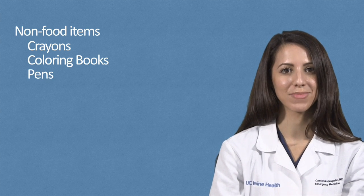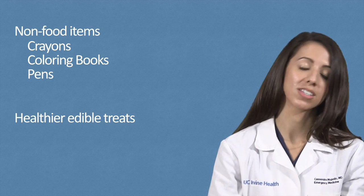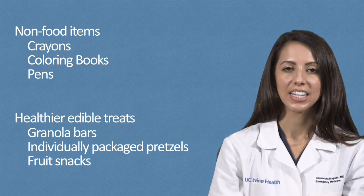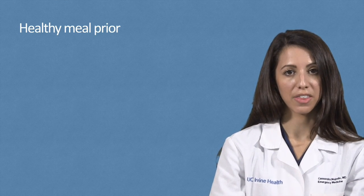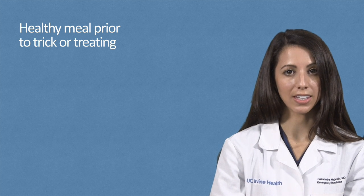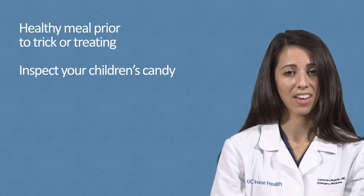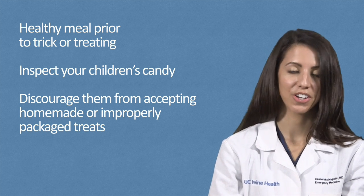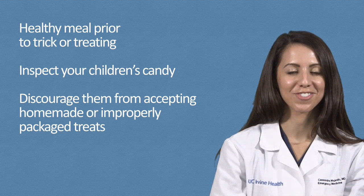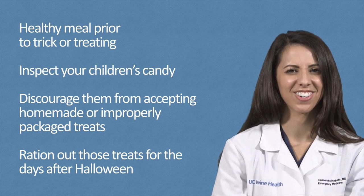For all you health food nuts out there, avoid large servings of candy and opt for non-food items such as crayons, coloring books, and pens for the trick-or-treaters visiting your home. You could also consider healthier edible treats such as granola bars, individually packaged pretzels, or fruit snacks. Feed your own children a healthy meal prior to trick-or-treating so they will be less likely to overeat candy. Inspect your children's candy when they arrive home to ensure proper packaging, and discourage them from accepting homemade or improperly packaged treats. If your kids make out with tons of treats, remember that you can ration out those treats for the days and weeks after Halloween.